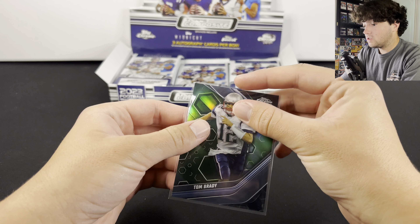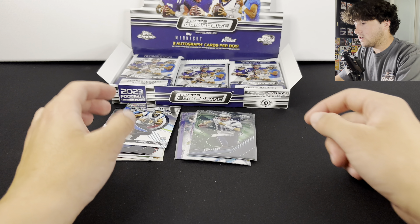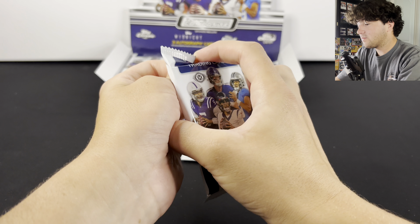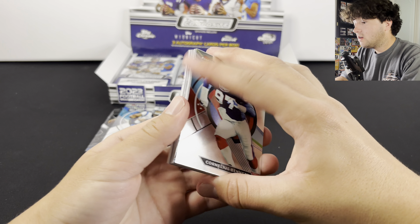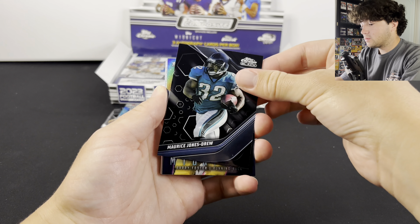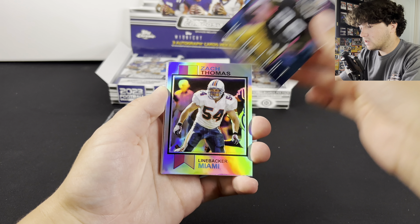I don't even know how much this is worth — maybe $50, close to $100. Slabbed up, that thing would be sick. So that's a pretty good start there. We still have two autographs left. These Topps Chrome Blacks look so good. There are also numbered Midnights in here as well. There's a Zach Thomas Refractor.